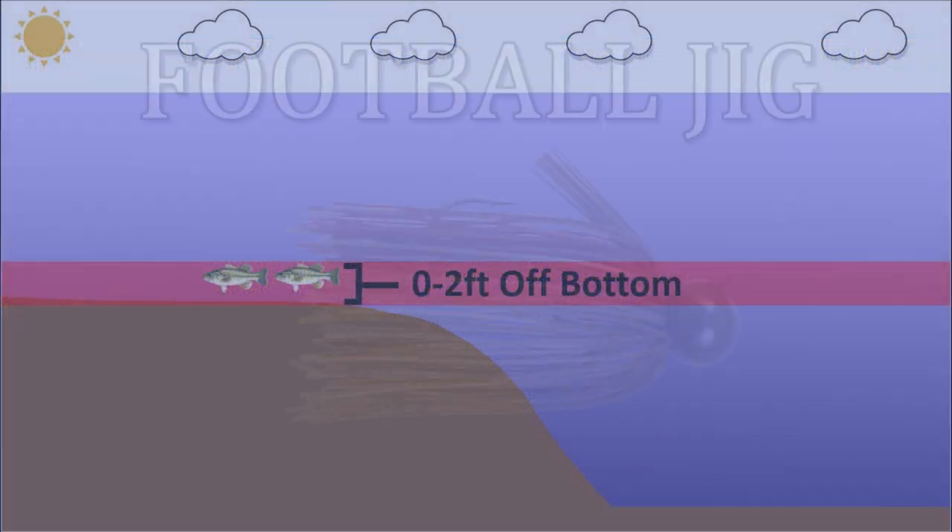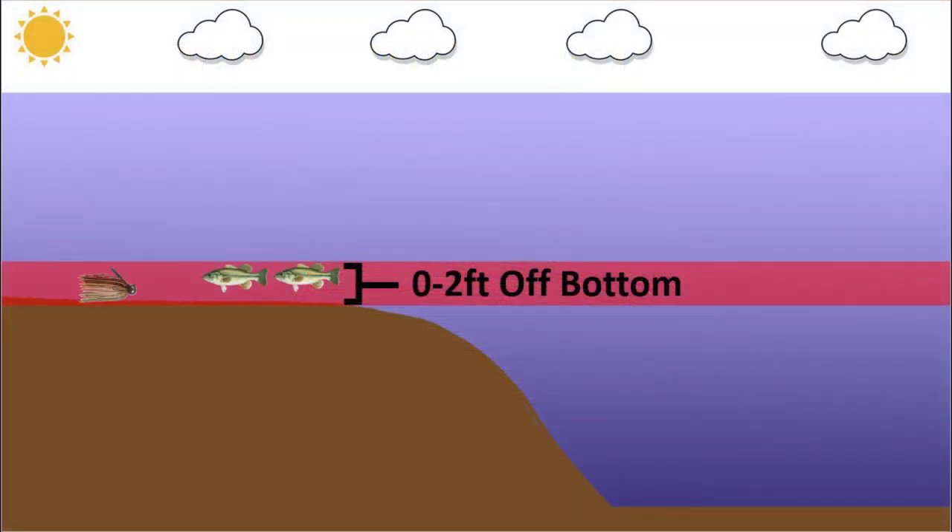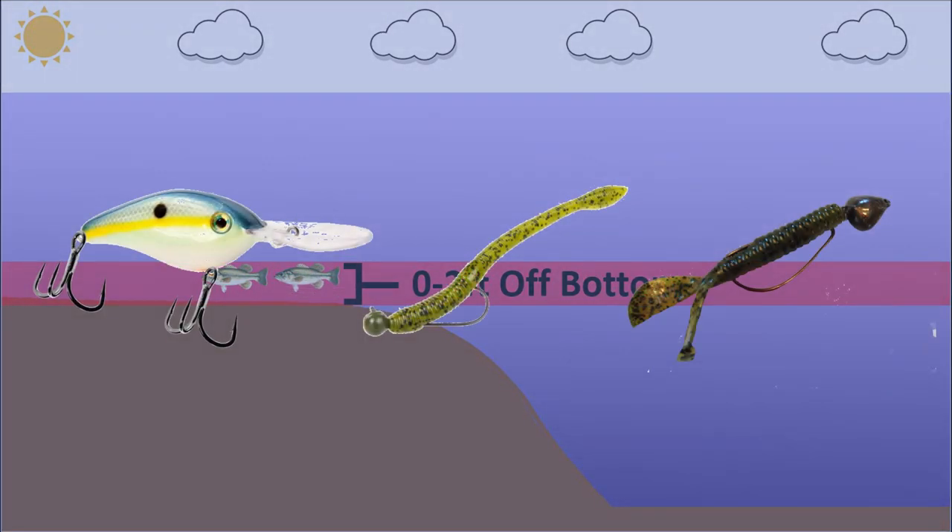My number one go-to bait is a football jig — usually half or three-quarter ounce. I want that bait digging into the bottom, into the rocks, sticks, and mud, causing commotion to get those fish within 2 feet of the bottom to react and feed. Other baits that work really well are deep diving crankbaits that dig into the bottom, Carolina rigs, 10-inch worms, maybe a swim bait reeled on the bottom. The common denominator is all these baits can make contact with the bottom.